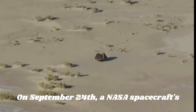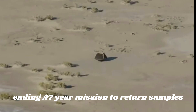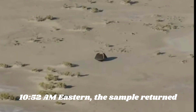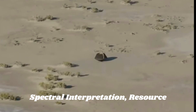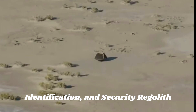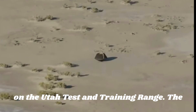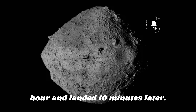On September 24, a NASA spacecraft's capsule touched down in the Utah desert, ending a seven-year mission to return samples from an asteroid close to Earth. At 10:52 a.m. Eastern, the sample return capsule from the OSIRIS-REx — Origins, Spectral Interpretation, Resource Identification, and Security Regolith Explorer — spacecraft landed on the Utah Test and Training Range. The capsule reached Earth's atmosphere at a speed of 44,500 km per hour and landed 10 minutes later.